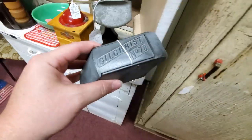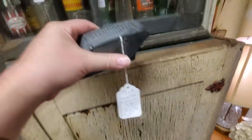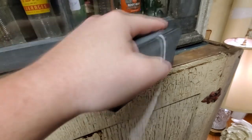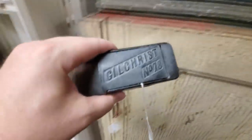Gilchrist number 78 — what is this? An ice shaver! I see — you must put this down on the ice and go like this on a big block of ice, and then it fills this part up with shaved ice.